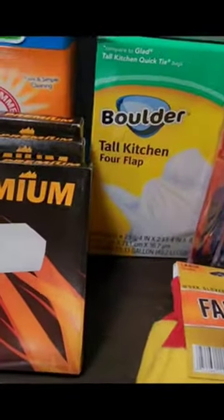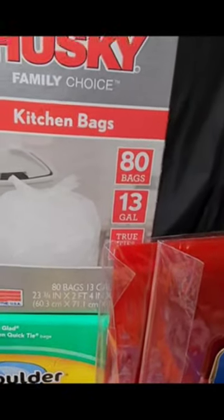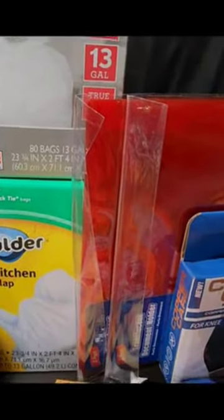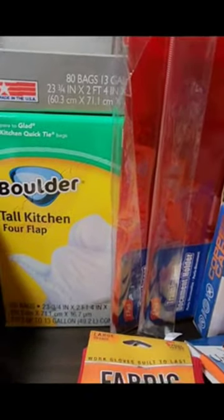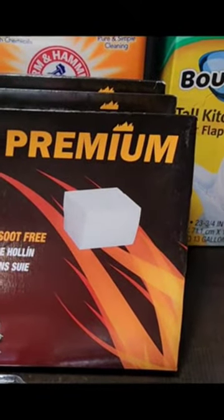I always try to make sure I have lots of garbage bags. When you think about garbage trucks not coming to get your waste, you definitely want to have garbage bags, especially if you're going to be burying stuff in your yard. These supplier starters were a great find.